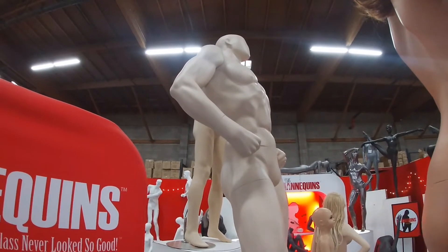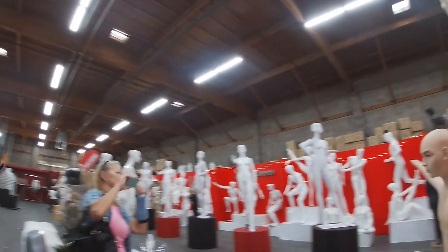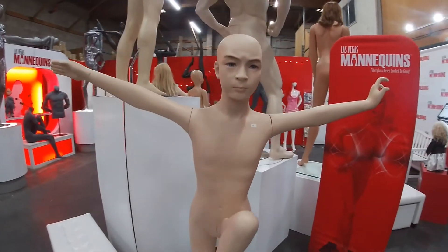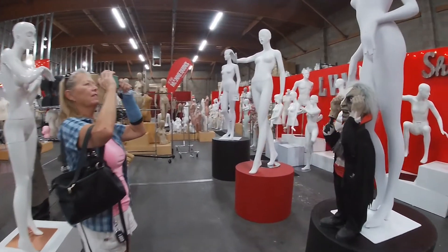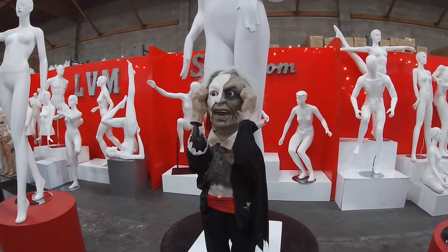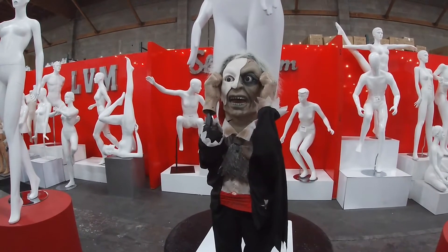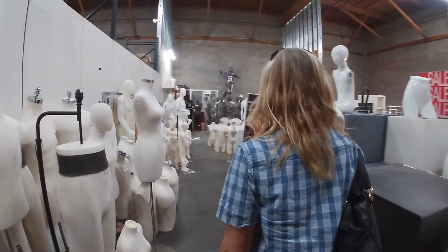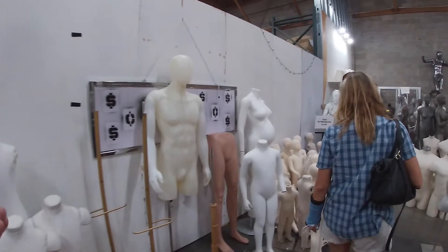We've got a bodybuilder here. Looks like a little troll — it's a hunchback. No, not hunchback. The Phantom? Phantom of the Opera, yeah. This area back here is their used mannequins that they've rented and now they are selling or closing these mannequins out.